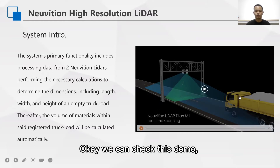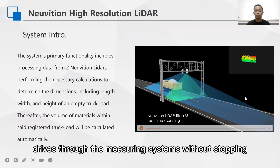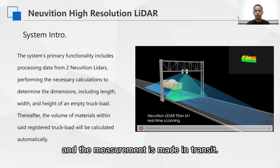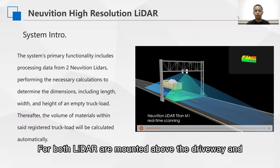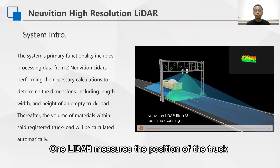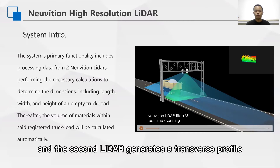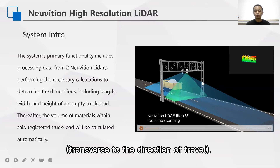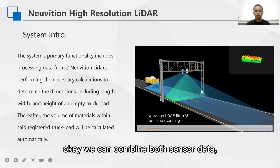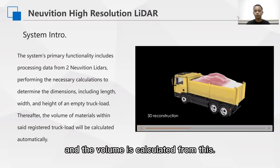Let's check this demo. The truck drives through the measuring system without stopping, and the measurement is made in transit. Both LiDAR units are mounted above the driveway, arranged at a 90-degree offset to each other. One unit measures the position of the truck with the loading area in the passage, and the second unit generates a transverse profile across the direction of travel.